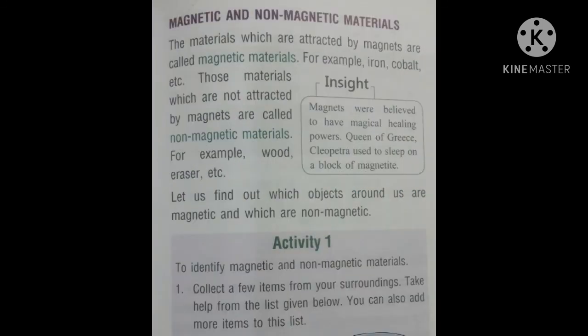Magnetic and Non-Magnetic Materials: The materials which are attracted by magnets are called magnetic materials, for example iron and cobalt. Those materials which are not attracted by magnets are called non-magnetic materials, for example wood and eraser.